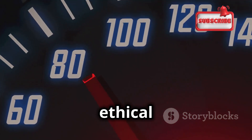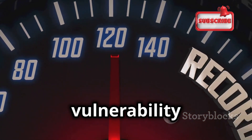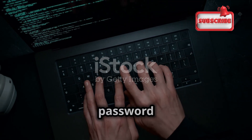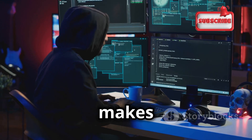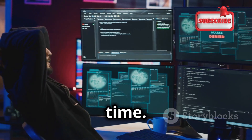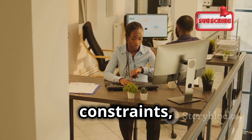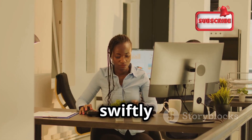One of the primary reasons why ethical hackers prefer Hydra is its speed. In the world of cybersecurity, time is of the essence. The faster a vulnerability can be identified, the quicker it can be addressed. Unlike manual password guessing, which can take an eternity, Hydra automates the process, trying thousands of password combinations per second. This speed makes it possible to test a large number of passwords against a target system in a relatively short amount of time, and can make the difference between a secure system and a compromised one. For ethical hackers working under time constraints, this efficiency is invaluable.